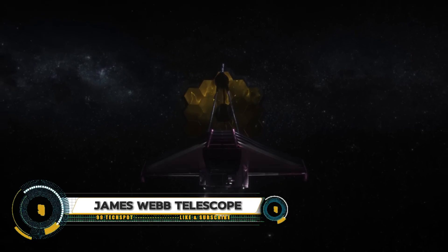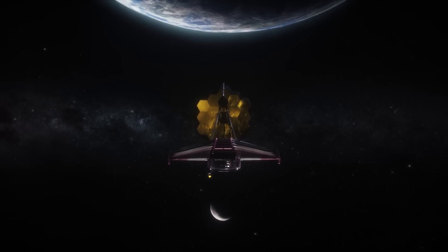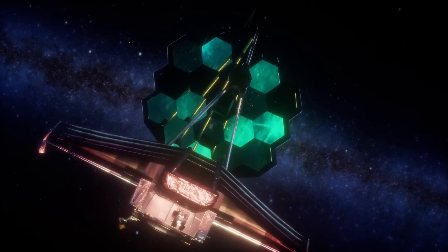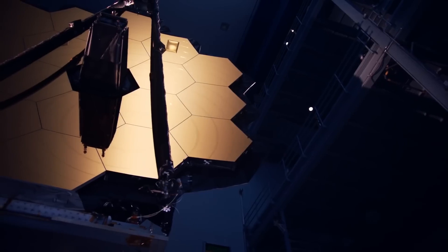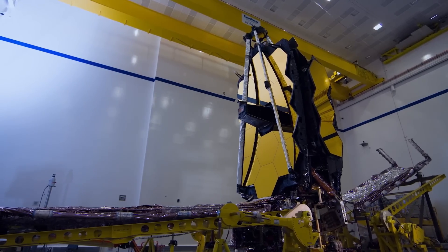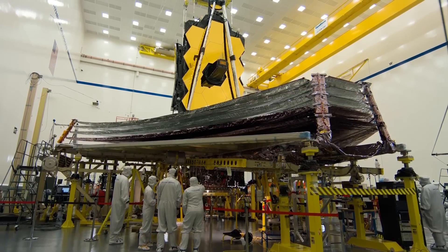The James Webb Space Telescope is a cutting-edge space observatory launched on December 25th, 2021, positioned at the second Lagrange point (L2) about 1.5 million kilometers from Earth. It features a 6.5-meter primary mirror that captures infrared light, allowing it to observe the formation of the first galaxies, stars, and planetary systems.